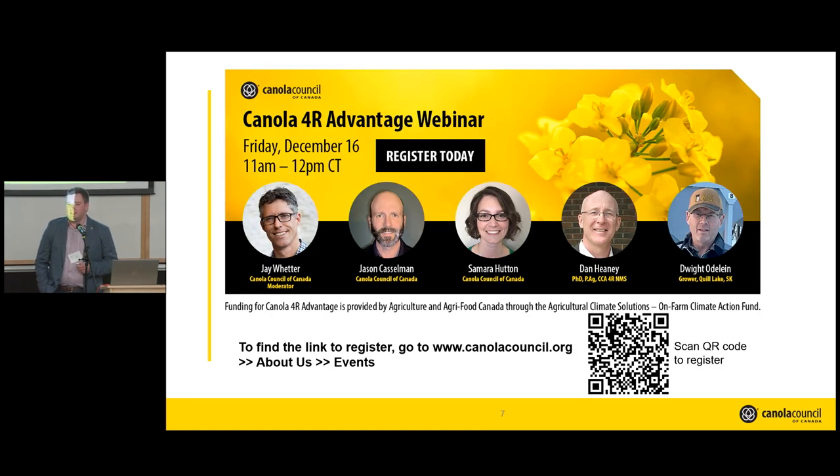We're going to be having a webinar that details everything explained today, and much more — including how to actually initiate the application and work through the online portal on our Canola Council website. There's a QR code you can scan, or go to our website under About Us and Events to register. It'll be a great event with people from the Canola Council as well as producers who've experienced this program before to help increase adoption.